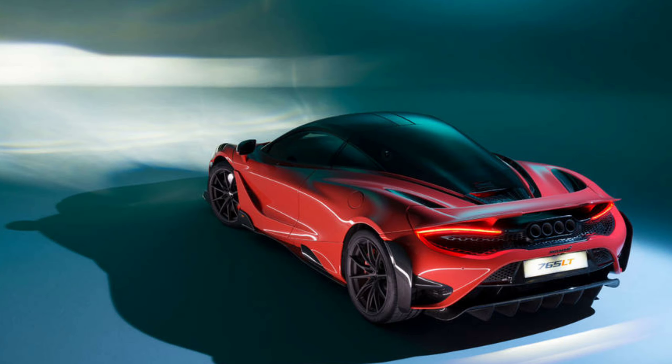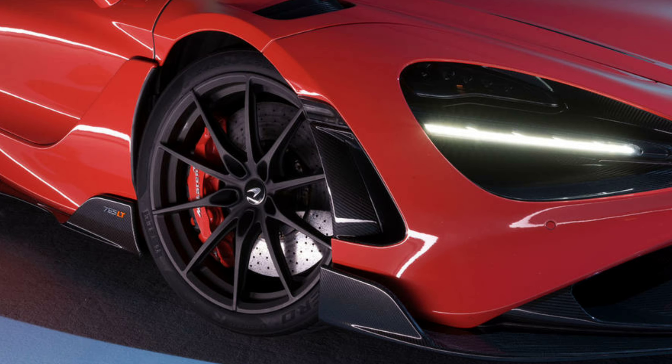Now the hood, front fenders, doors, and rear fenders are made of a lightweight aluminum, but you can opt to have them in carbon fiber to help reduce the weight even more. They've even utilized carbon fiber shelled race seats, which weigh 39.7 pounds lighter than the 720S seats.